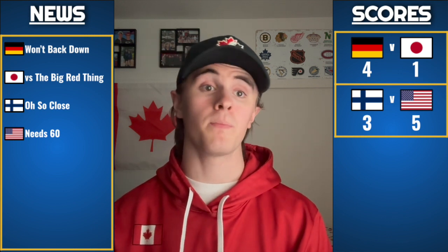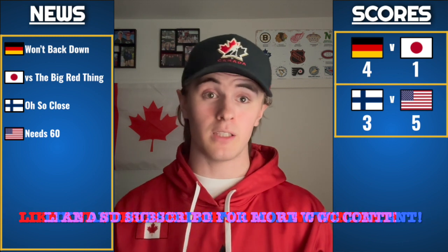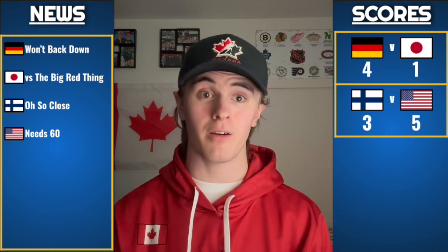Moving to today's news: Germany — 'I Won't Back Down' — Germany is not backing down. Japan played a solid game but Germany was there every step of the way. As for Japan, it seems like Japan is versus that big red thing — the goal — and they just cannot find the back of the net. That's one of the biggest storylines from today and really the entire tournament for Japan.